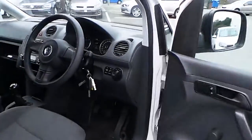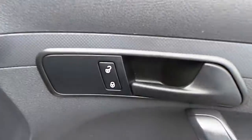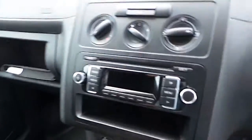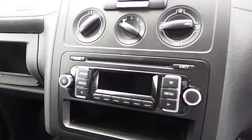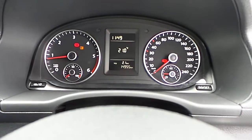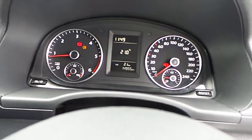Coming inside, as you can see you've got centralised locking on the van. You've got your CD and radio player, and your cloth interior. There's 14,955 kilometres on the clock — very clean, as I said.